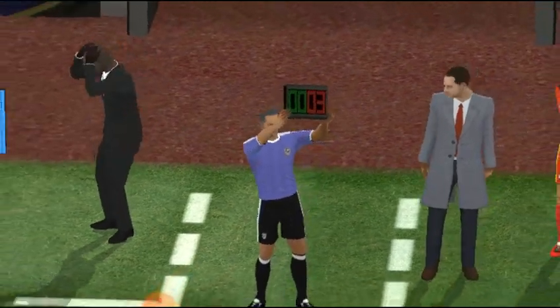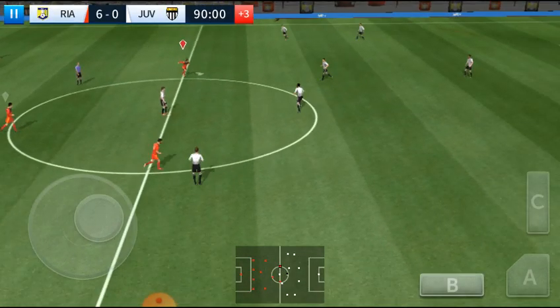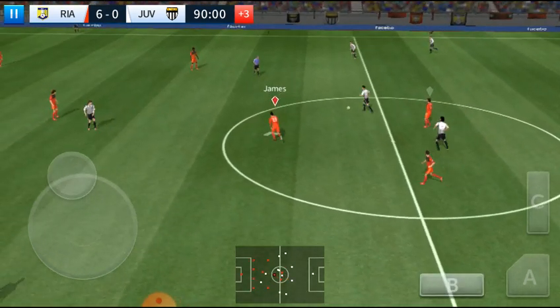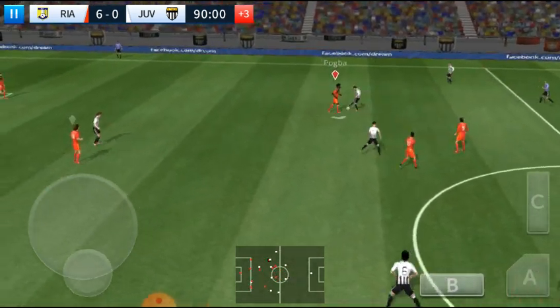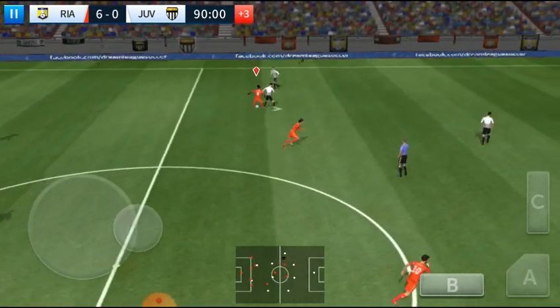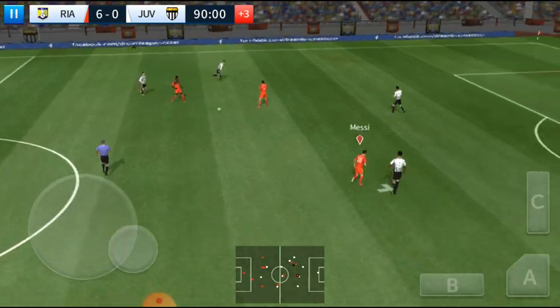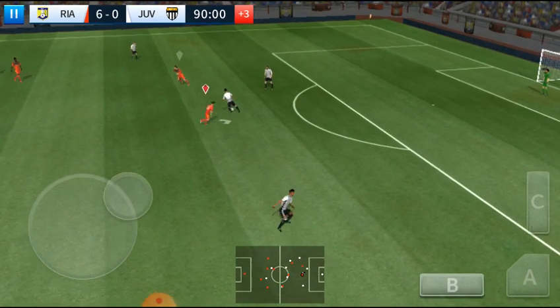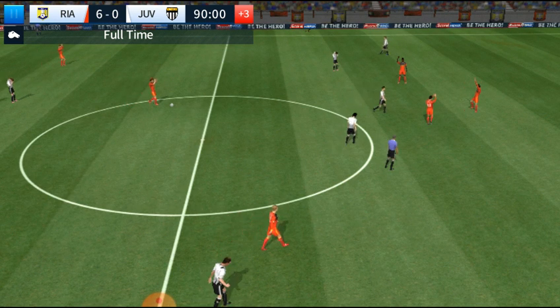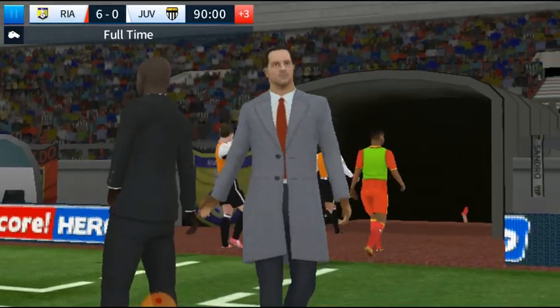We're into time, add it on now. And Dybala, Pjanic — he did well to win the ball back, he did really well there. Benatia — fine tackle — and there we have it, goals flying in today from the winning team, they'll be celebrating in style tonight.